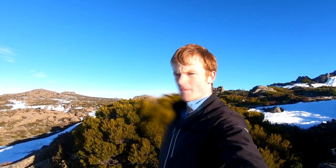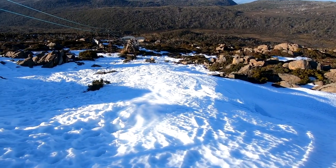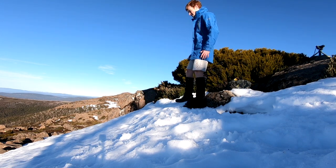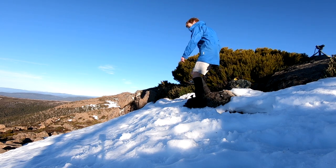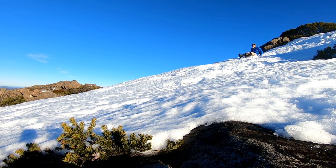I think it's time to try my luck at a bit of glissading. I've got the raincoat out to hopefully help with the sliding. That did not work. It's fair to say my glissading needs a little bit of work, but hey, it was all good fun.